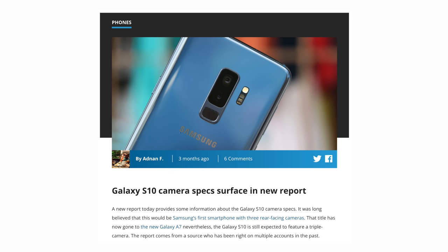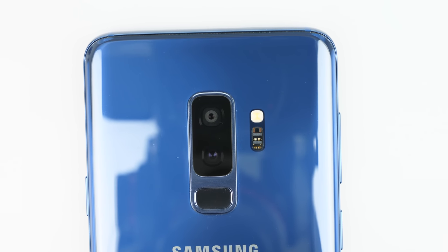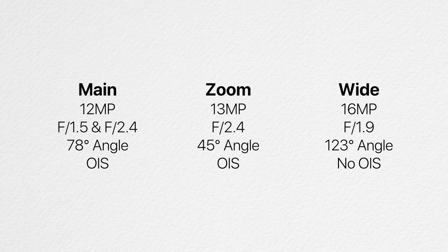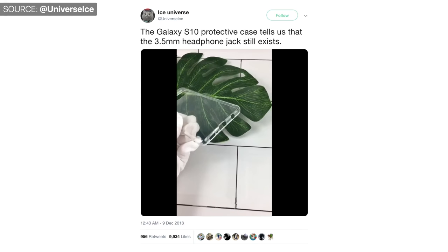Samsung is clearly interested in adding a triple lens camera module and the Infinity-O panel to their flagships, since they've already done it in their mid-range A lineup. The third module would either improve low-light photography — similar to how Huawei does it — or be a wide-angle lens. According to a SamMobile report, the S10 camera specs are: a 12-megapixel variable aperture main module at f/1.5 and f/2.4 with a 78-degree viewing angle; a 13-megapixel f/2.4 telephoto zoom module with a 45-degree angle; and a 16-megapixel f/1.9 wide-angle module with a 123-degree viewing angle, though this one apparently lacks optical image stabilization. The headphone jack also still appears to be present, according to new case leaks by Ice Universe.